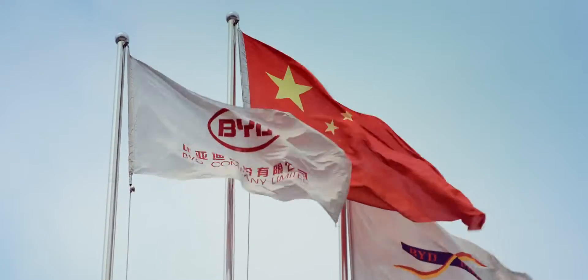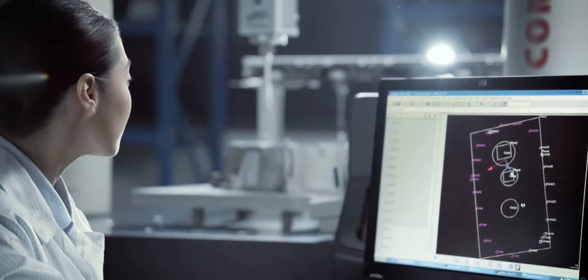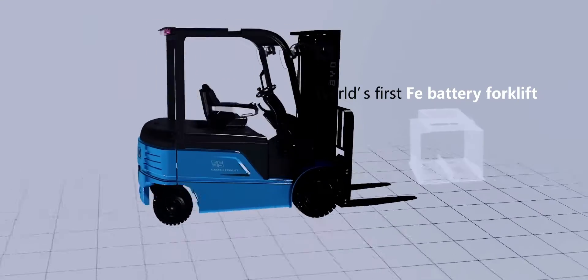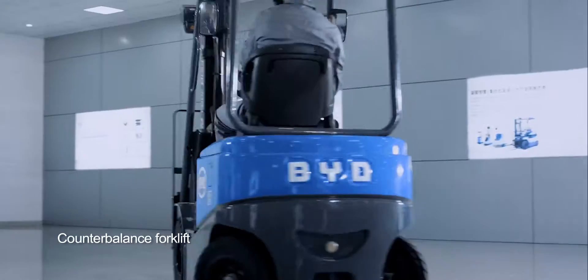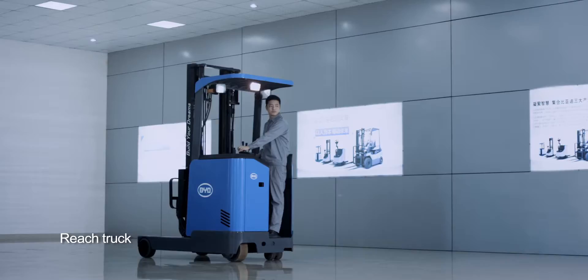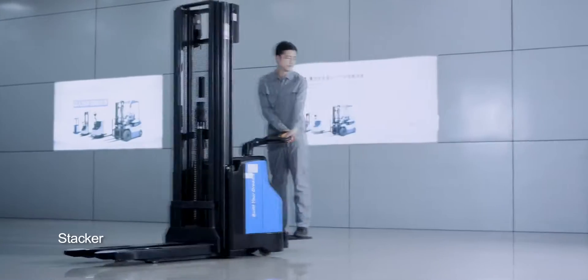BYD, technology-oriented and innovation-based, has integrated its core technology advantages with forklift development. After five years of development, BYD introduced the first forklift model with Faye battery power, followed by four ranges of products: counterbalance forklifts, pallet trucks, reach trucks, and stackers.